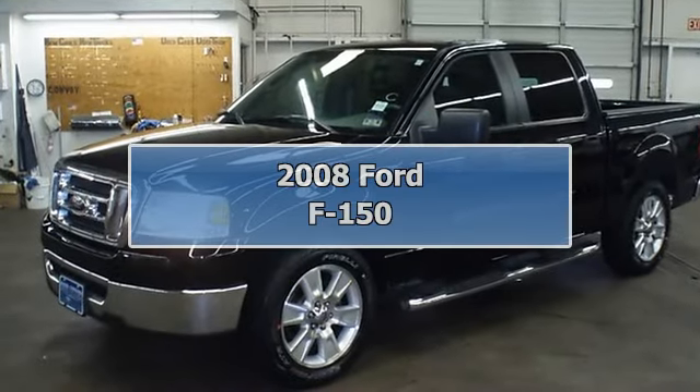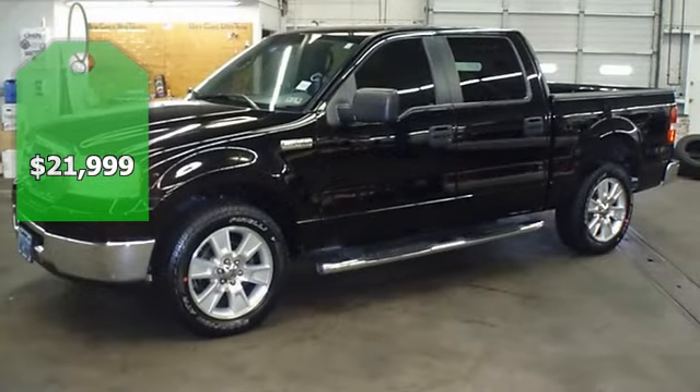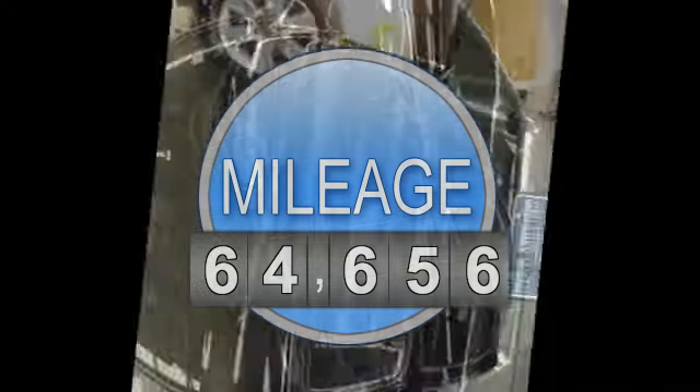Back in black with this 2008 Ford F-150. One owner. Nice options: power windows, power locks, power mirrors, dual exhaust, and so much more.